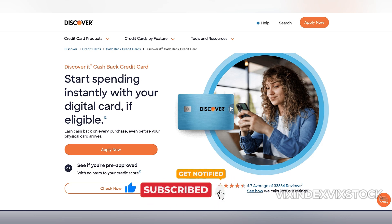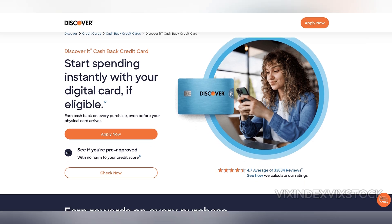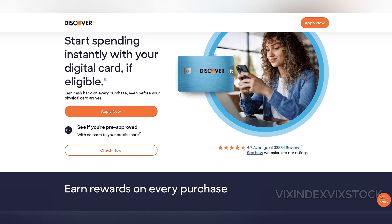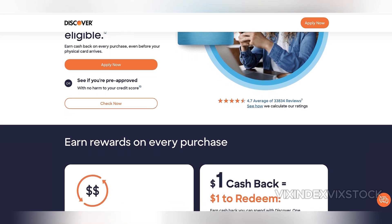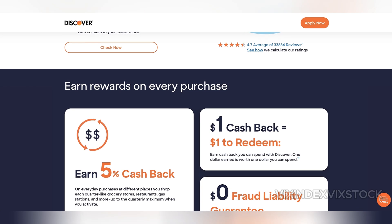However, there are a few drawbacks that might make this card less appealing to some users. The 5% categories, while offering strong rewards, are predetermined by Discover. You don't have control over which categories are available, and they may not always align with your spending habits. For example, one quarter might focus on groceries, while another might focus on restaurants. If you don't typically spend much in these areas, maximizing the rewards becomes more difficult. Additionally, the activation process for these categories is an extra step that many cardholders find inconvenient.